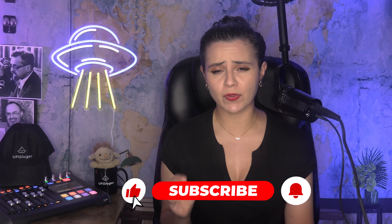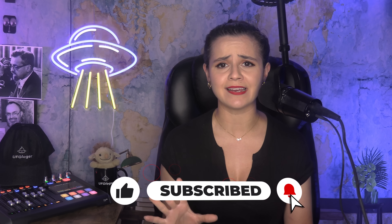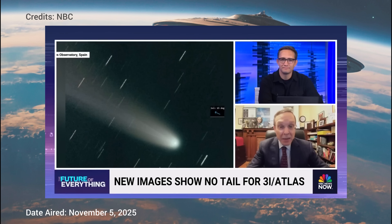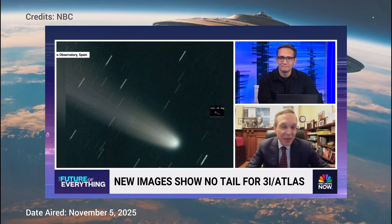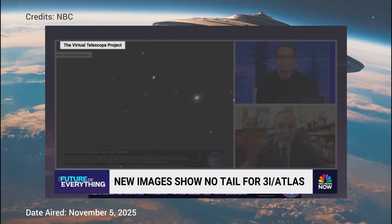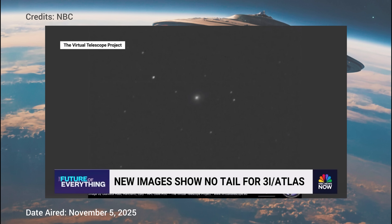It only gets stranger. Dr. Loeb continued: "We should have seen it break up or at the very least disintegrate into a very dense and massive cloud of gas and dust pushed away from the sun by solar radiation and solar wind. But we don't see that. So the question is, what's going on? One possibility is that what evaporates from it are fragments of ice, and they get vaporized by sunlight before they have a chance to show up as a plume of glow behind it away from the sun. That's one possible interpretation. But otherwise, I just don't know what to make of it."